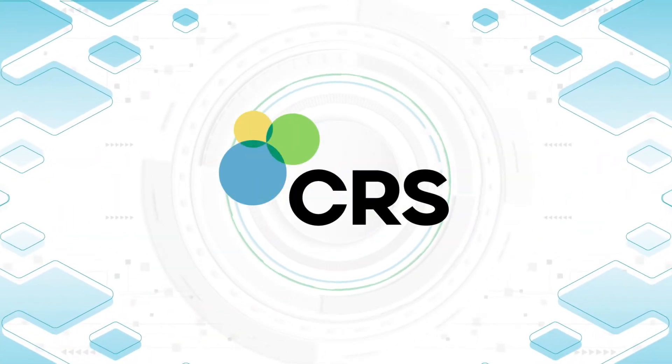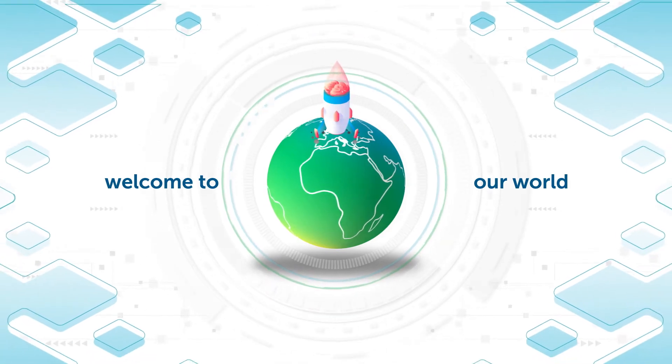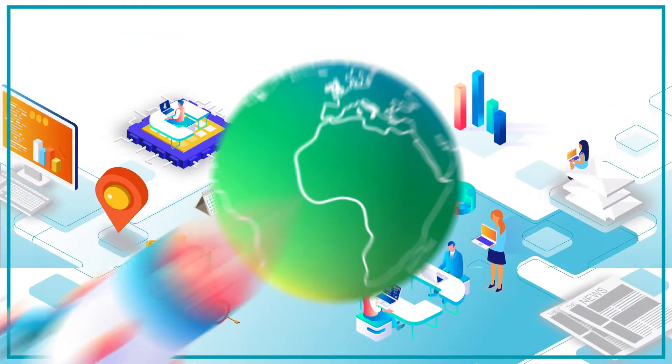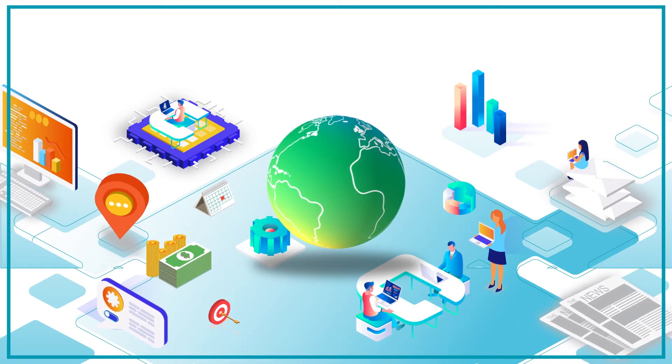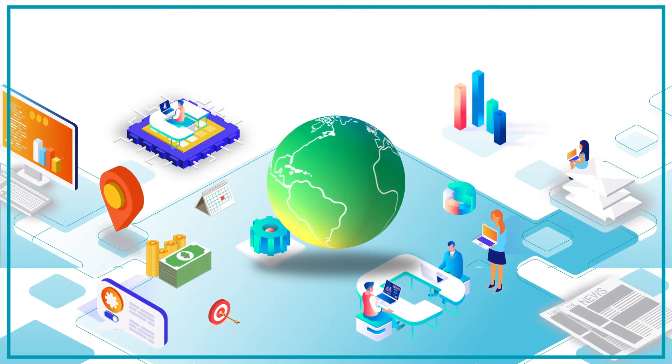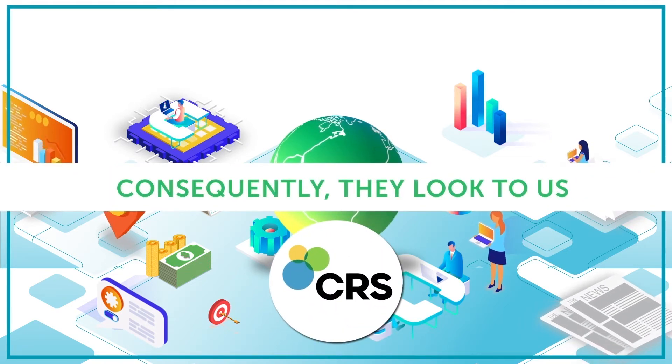CRS Technologies welcomes you to our world. Not all businesses possess the necessary skill set to address each human resources and payroll requirement in a consistent manner. Consequently, they look to us to safeguard their interests.